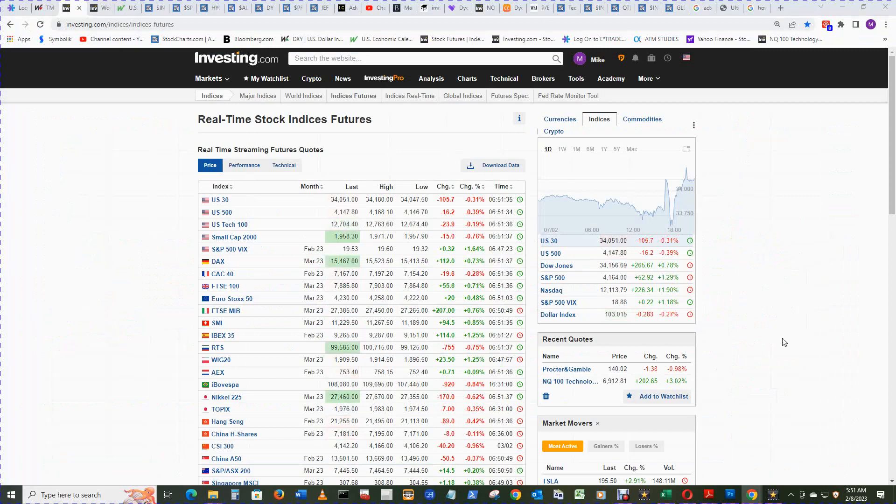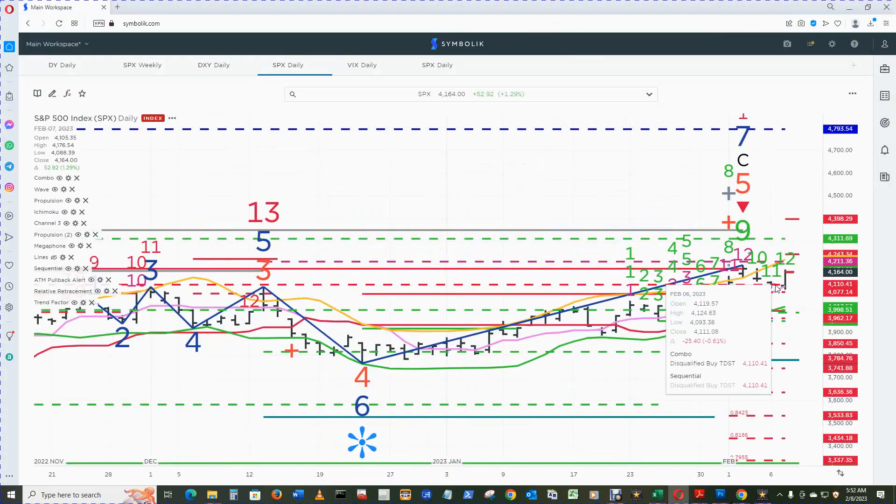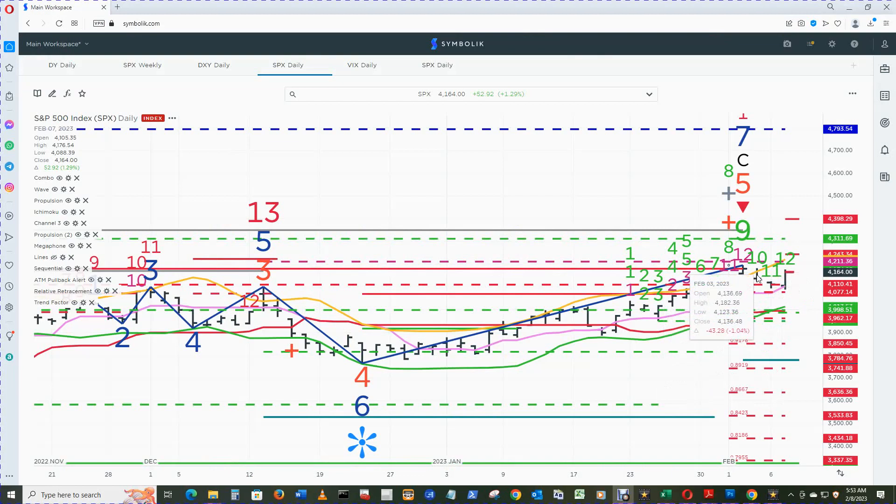Price in the pre-market hours for the S&P 500 at 5:51 a.m. Central Time is $4148. The combo and sequential buy TDST and relative retracement up 1 were qualified on yesterday's bar. To get the confirmation bar for today on the 8th, there must be an open higher than the close on the 7th and tick higher intraday than the high on the 3rd, then close above the close for the 7th — end of day on the 8th — for those two levels to become qualified and confirmed.